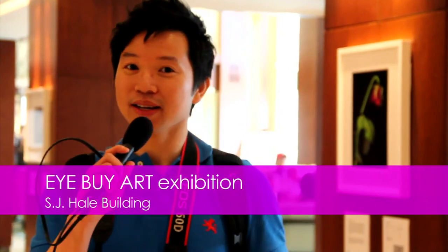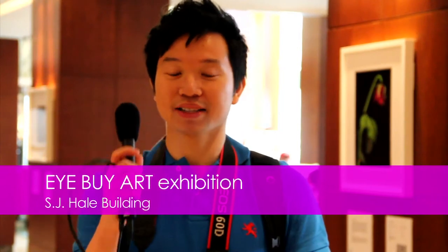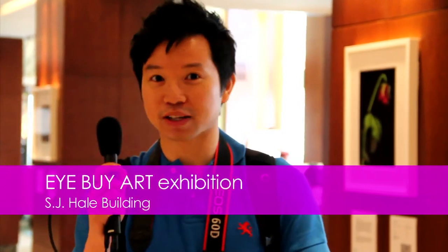We're at the iBuyArt Galleries. This is where they showcased last year's winners at the Flash Forward in Toronto. So let's go check it out.